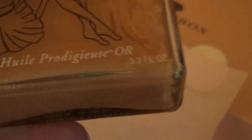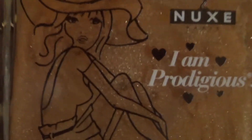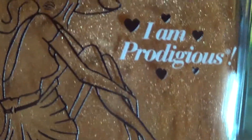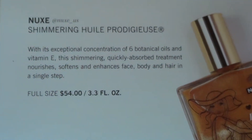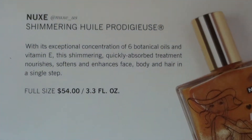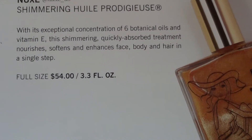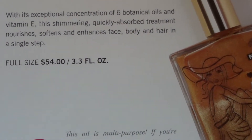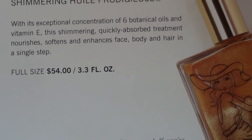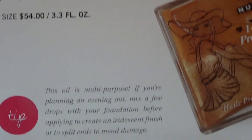This is a pretty big size — 3.3 fluid ounces, it's pretty big. It says Nuxe Shimmering Huile Prodigieuse. With its exceptional concentration of six botanical oils and vitamin E, the shimmering quickly-absorbed treatment nourishes, softens, and enhances face, body, and hair in a single step — so it's actually an oil for your entire body.